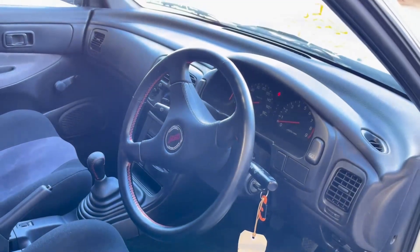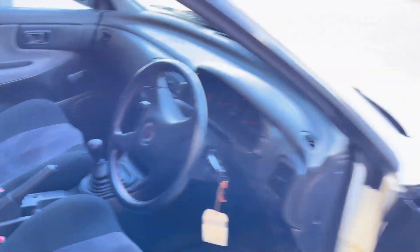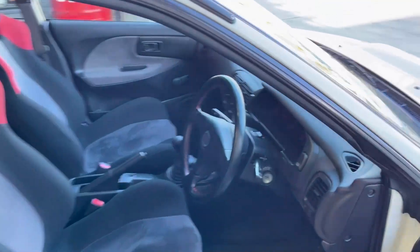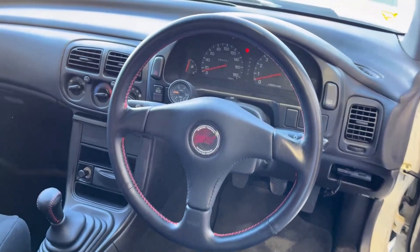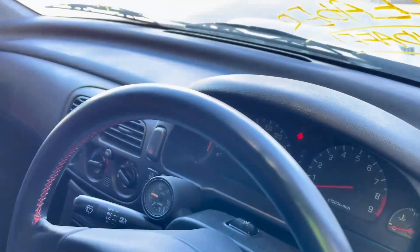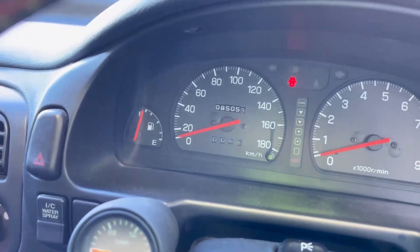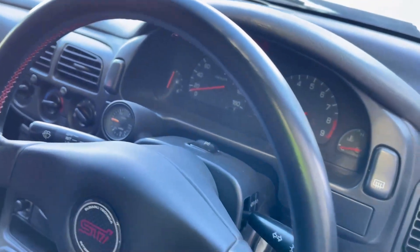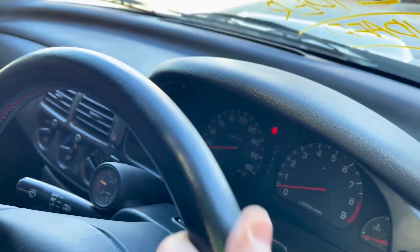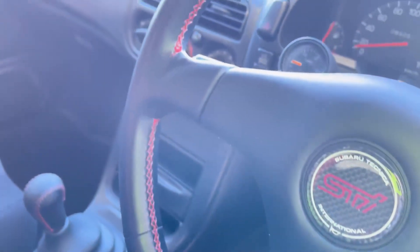Am I right to say this is the same Nardi steering wheel that's in the 22B? It sure is — that is the same steering wheel featured in the 22B. Look at the condition of it too — this is amazing. How many Ks on this car? 85,053. Unbelievable. Sometimes you get that fraying on the wheel, but this one looks like it's just come out of the showroom.